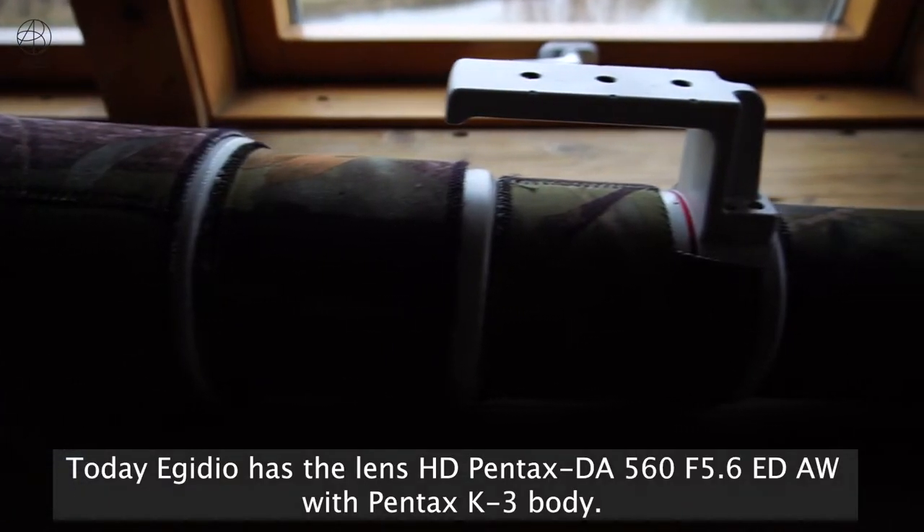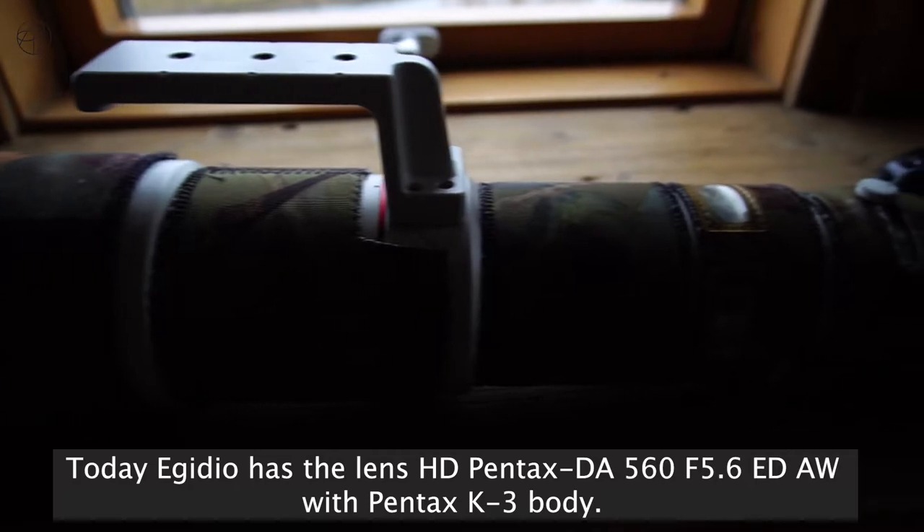Egidio has the 560mm f/5.6 lens with the Pentax K3 body today.